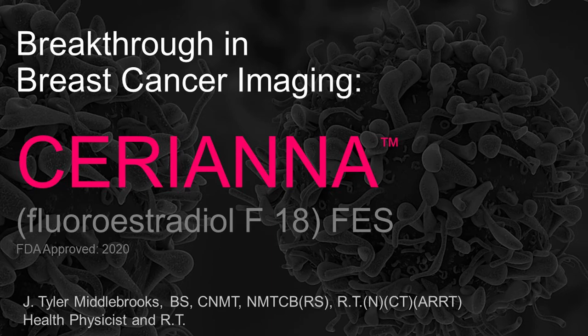Today's presentation is on Seriana. This is a new isotope that has been FDA approved. We consider this a breakthrough in breast cancer imaging. It's called fluoroestradiol F18. For this presentation, I will refer to it as FES — it's just less to say — but fluoroestradiol F18.